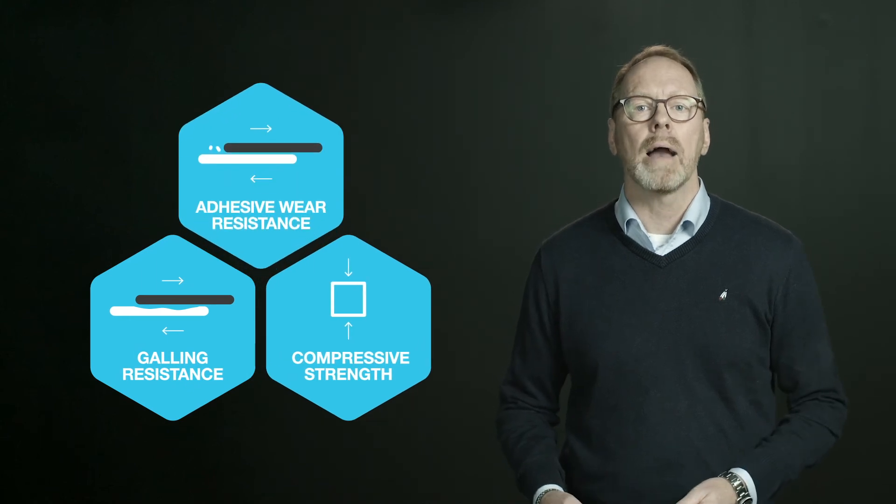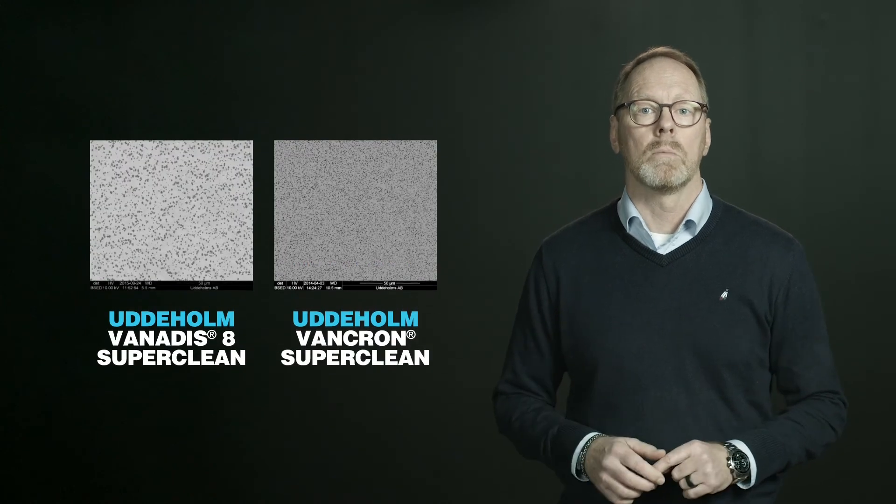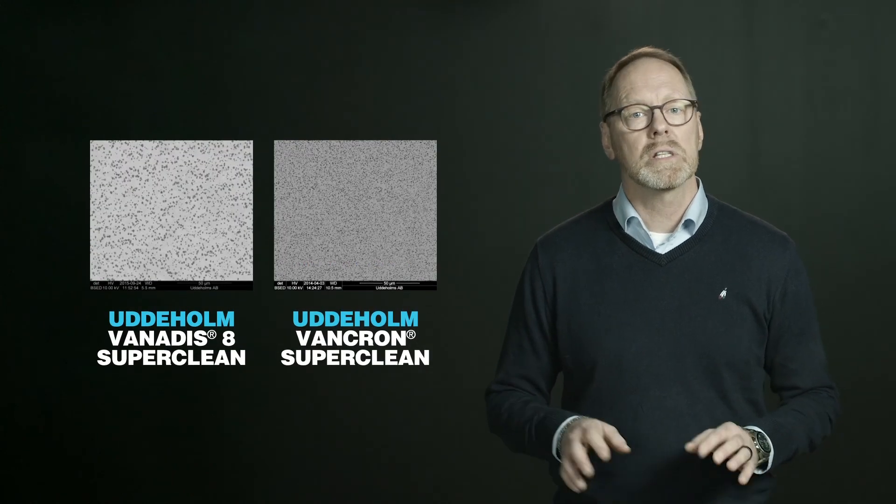Uddeholm Vankron is a unique PM tool steel where coating is not possible, combining high compression strength and anti-galling properties. The microstructure has a high level of carbides but at a smaller size — half the normal size of most other steel grades on the market.